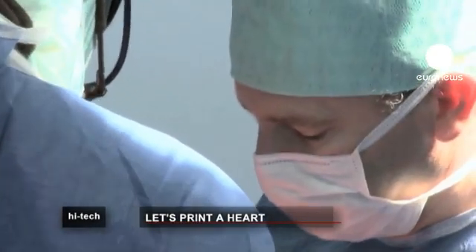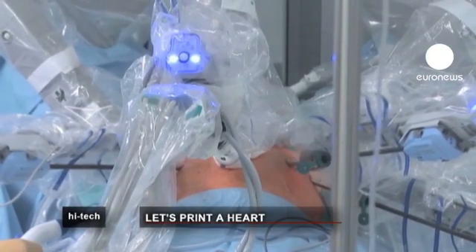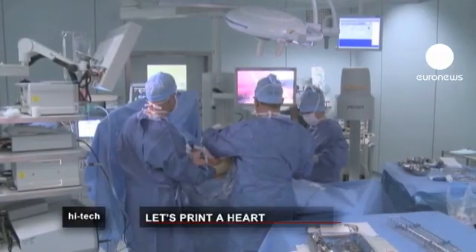Whether or not it will really be able to reduce the number of people dying for a lack of donor organs isn't known. For the moment, this cutting-edge technology is still very futuristic.